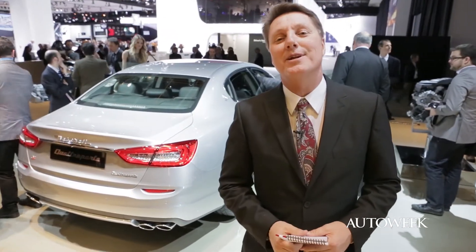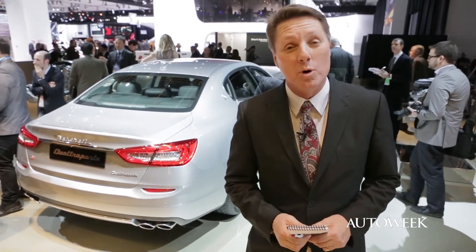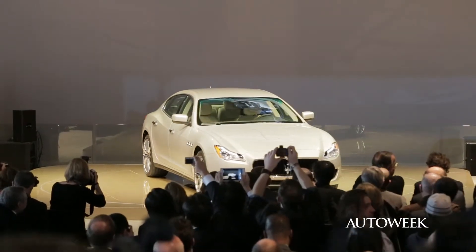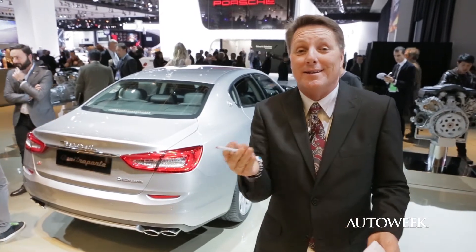We are here at the North American International Auto Show in Detroit, and there is no car here more international than this beautiful Maserati Quattroporte. Believe me, I am just standing next to it and I am feeling Italian.